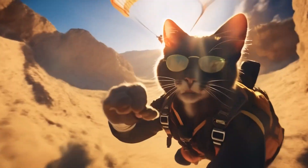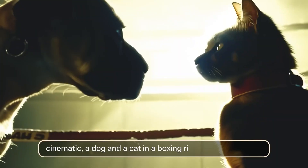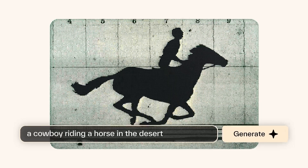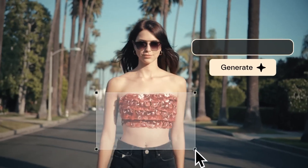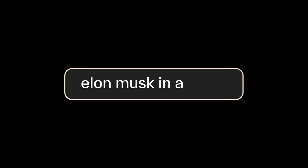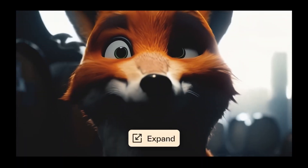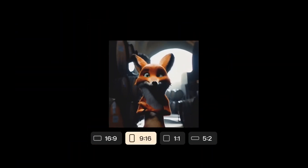There is also Pika Labs Pika 1.0, which is an idea-to-video platform that can transform text, images, or videos into new videos. Pika 1.0 uses a new AI model that can generate and edit videos in 3D animation, anime, cartoons, and film. It's safe to say that this tool is fun and easy to use.